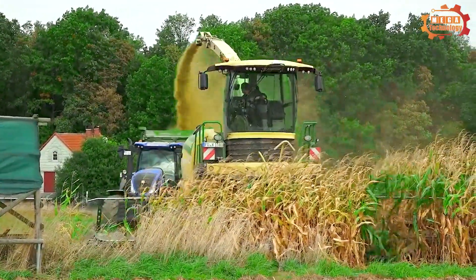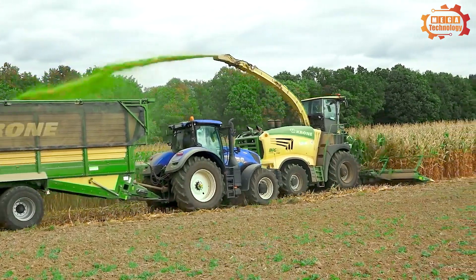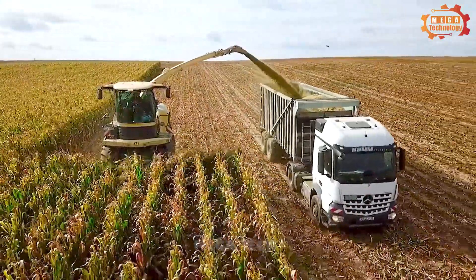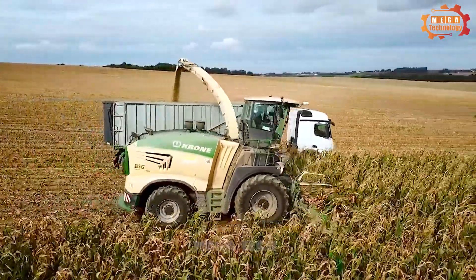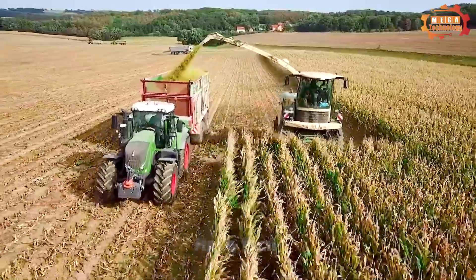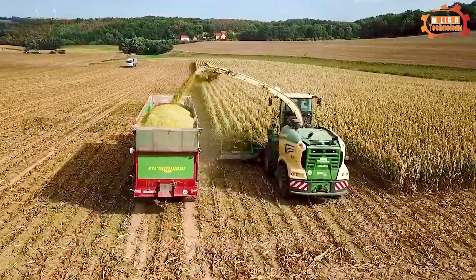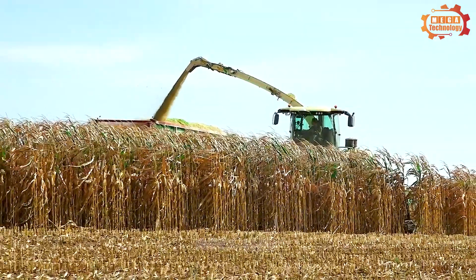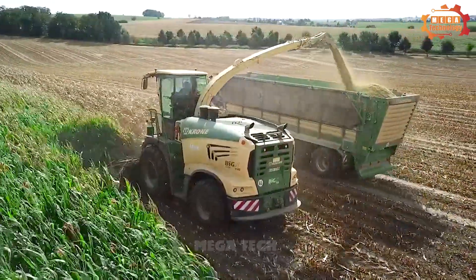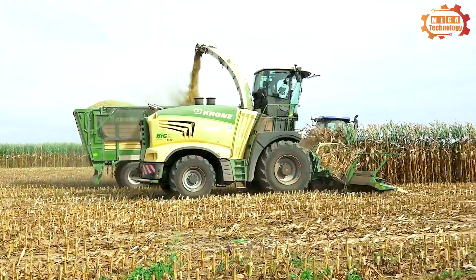Let's explore a giant piece of agricultural machinery: the Krone Big X 1180, a large corn harvester manufactured by Krone, a German agricultural company. It has a length of 18.5 meters and a height of 10 meters. The machine can harvest up to 100 tons of corn per hour at a maximum speed of 12 kilometers per hour. The harvester is equipped with an advanced harvesting system including a harvesting head, grain separator, and screening machine. It is controlled from a spacious driver's cabin equipped with modern features, a sound system, and GPS navigation.